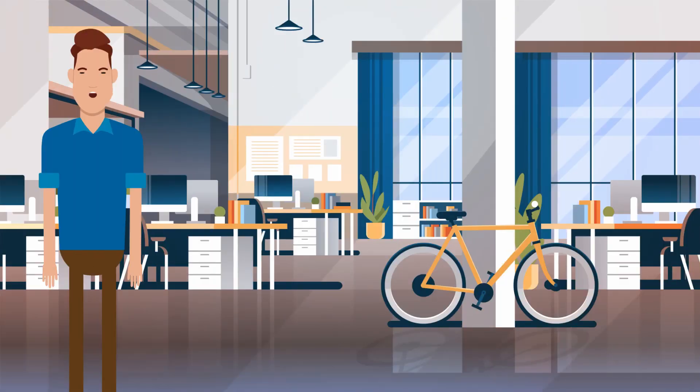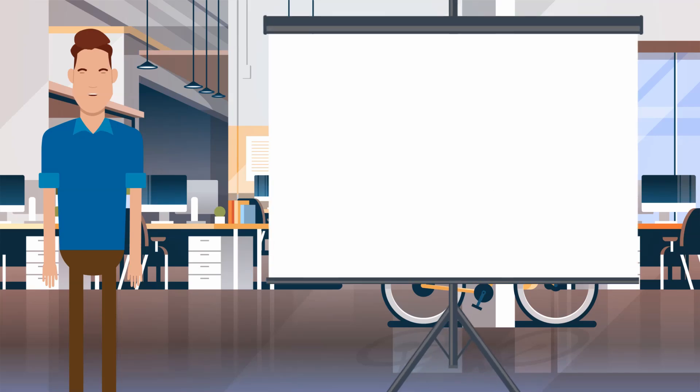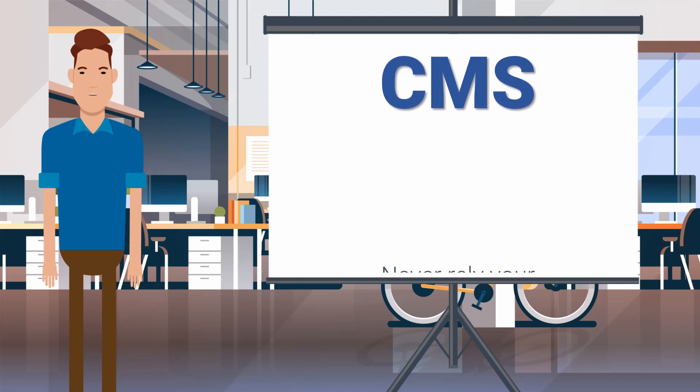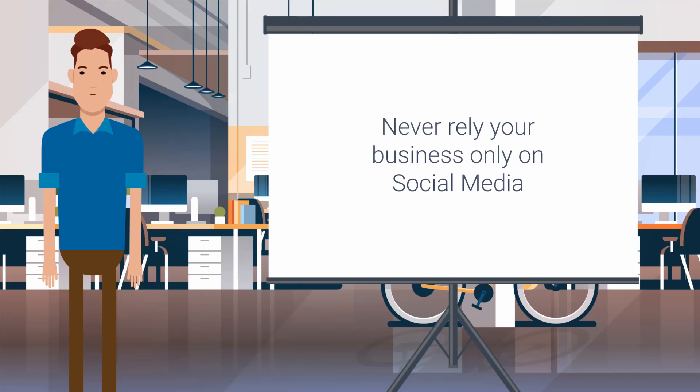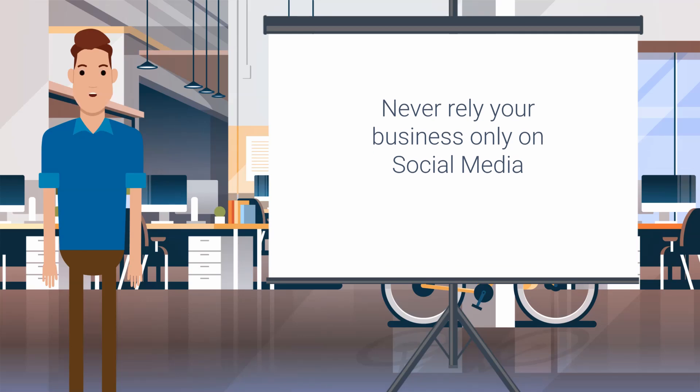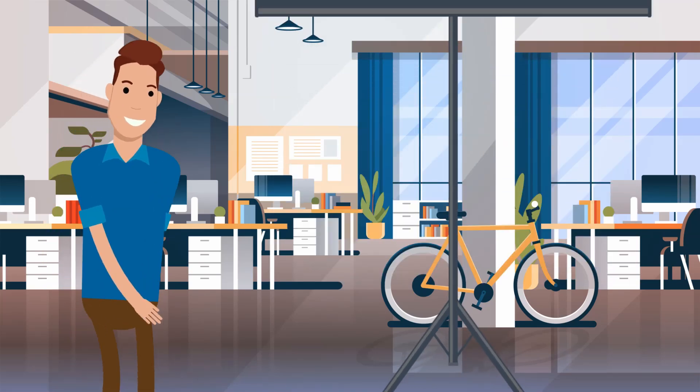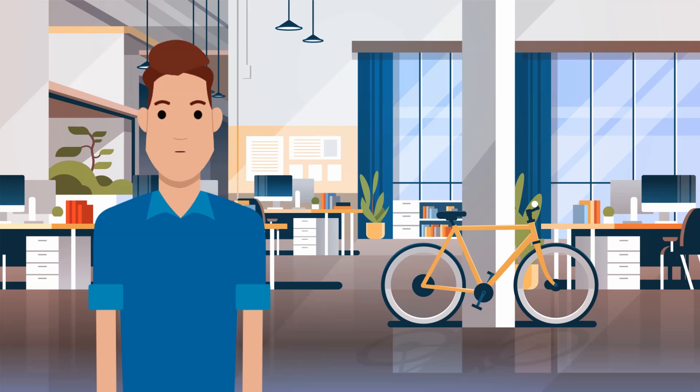You might be wondering how you can use a CMS for your company. First, the basics: use a CMS to build a website. If you have a one-page site or nothing at all, you really need to get on board here. You can't build a business on social media alone. What will happen when Facebook changes its rules, or shuts down for some reason, and your content is gone? That's why you have to have a website. Use a CMS to build that website.